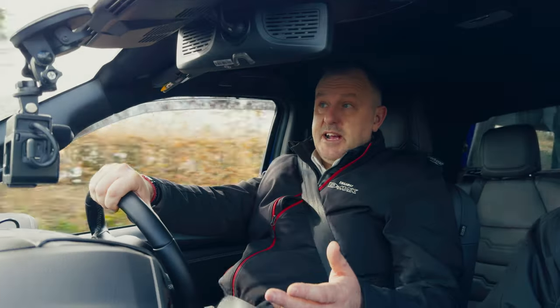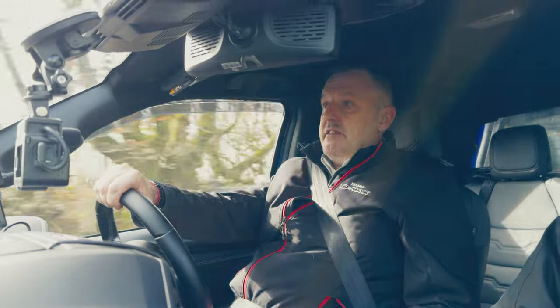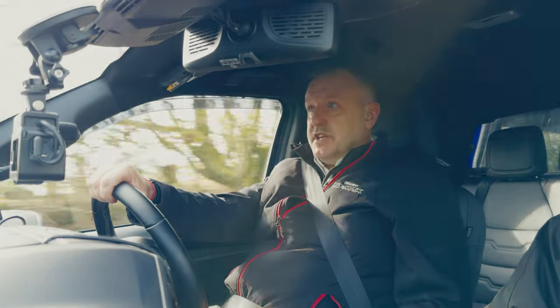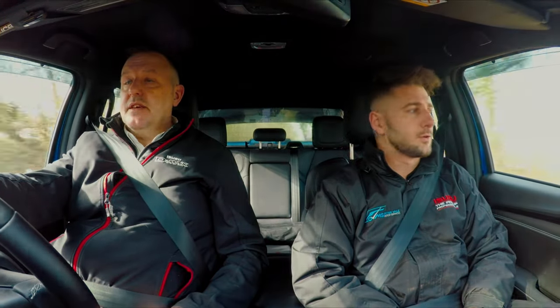It starts with the most basic pickup and as you go through the grades, you've got the DL20 available in extended and double cab, then you go into manual and automatic transmissions. Then the DL40, manual and auto, and then to the range top V-Cross we're in today. Do all the vehicles have the same towing capacity? Yes, they do. Fundamentally, underneath this vehicle is the same as a utility double cab — the chassis, engine and running gear are all the same.